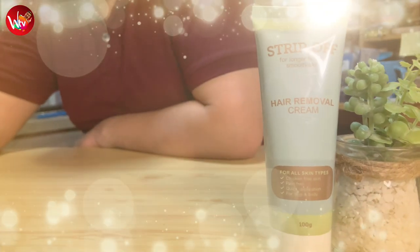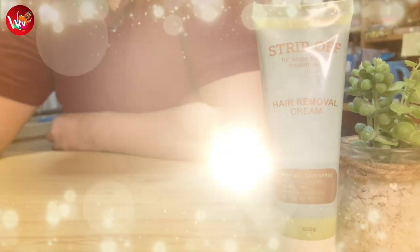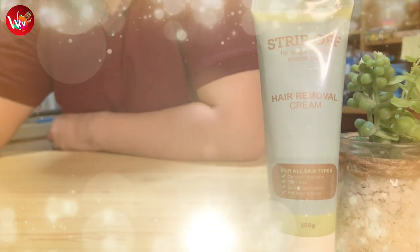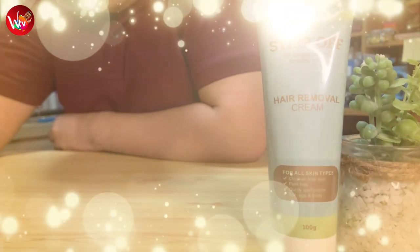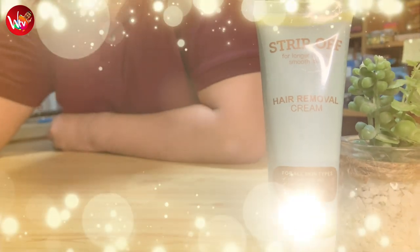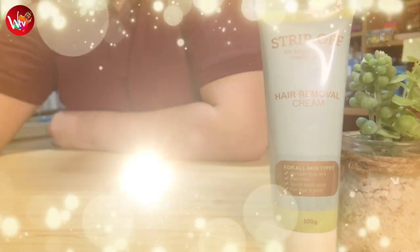Our next product is Strip-Off. Strip-Off is made in Taiwan. It is painless and offers an easy and quick way to remove unwanted hair by simply wiping it off. Gone are the days of shaving those unwanted hairs or having it waxed — ang sakit nun. Strip-Off is the way to go, because it's painless, it's easy, it's quick, and you only have to wipe it away.